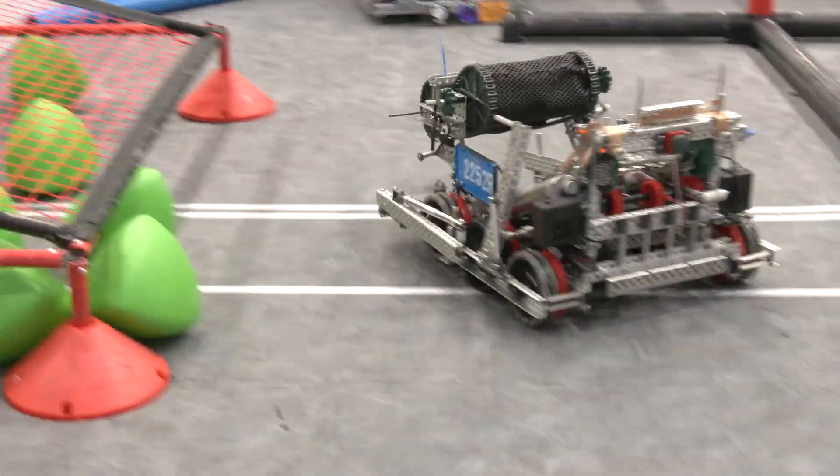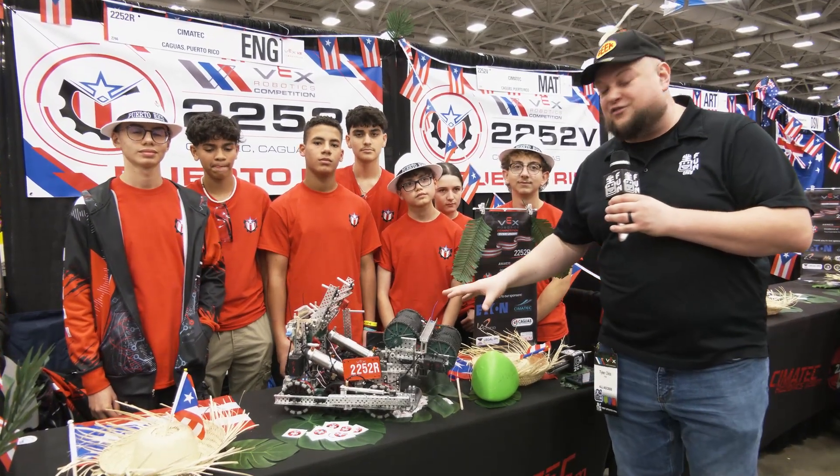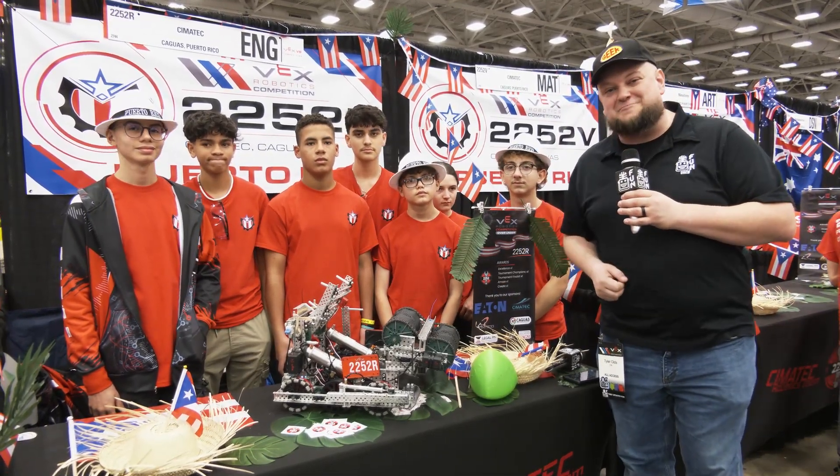We've been talking a lot about their process throughout the season, the many changes that they made, and some great mechanical features including a couple of limit switches. Let's learn more about SEMA Tech and what's made them so successful, coming up here on Pits and Parts.